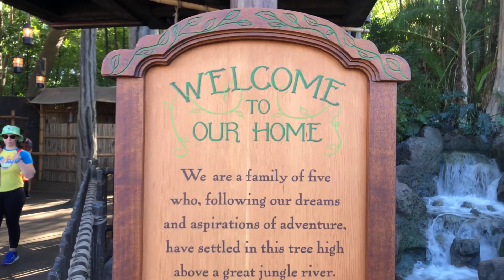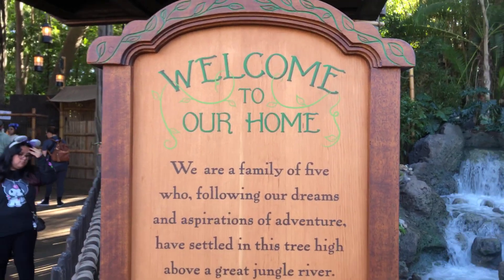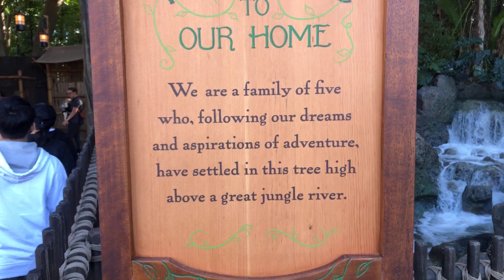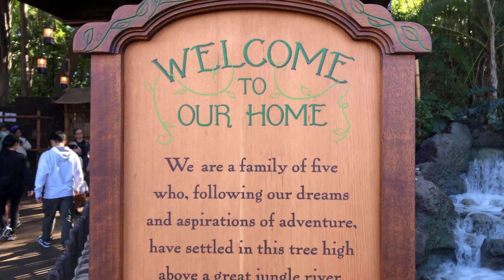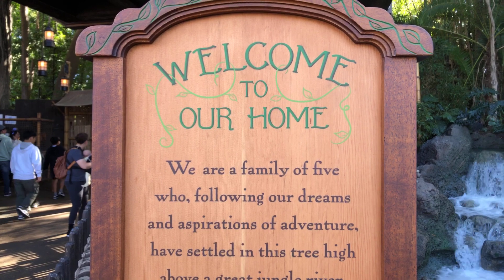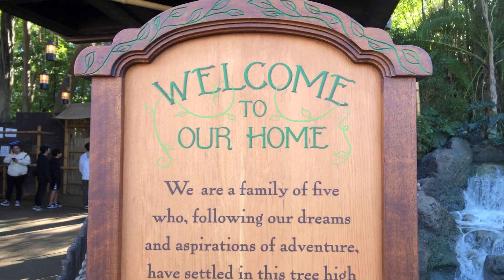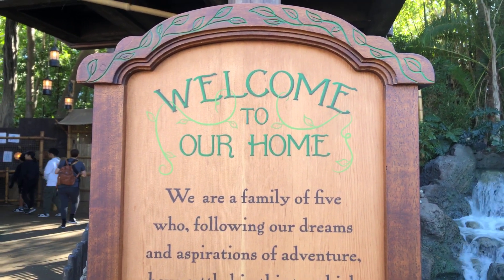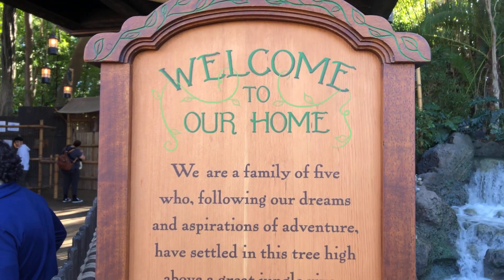A little bit of trivia: Swiss Family Robinson the film came out in 1960. The original attraction opened in 1962 and was closed and refurbished to Tarzan's Treehouse in 1999. Now we are in 2024, and it was reopened on Veterans Day weekend last year in 2023 as the Adventureland Treehouse.